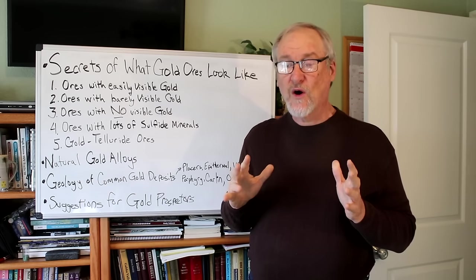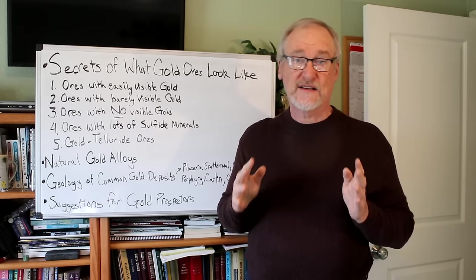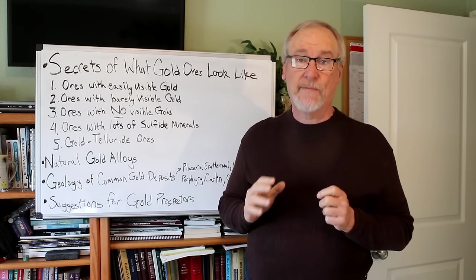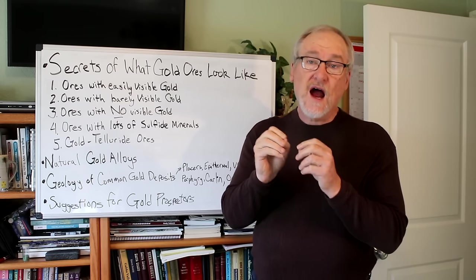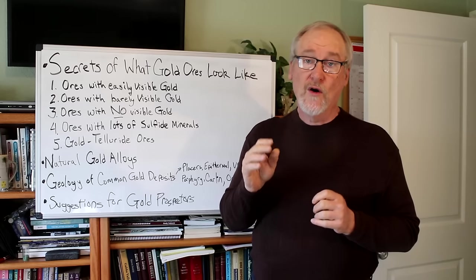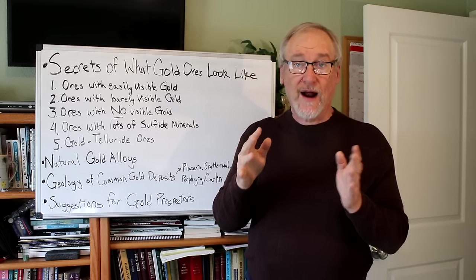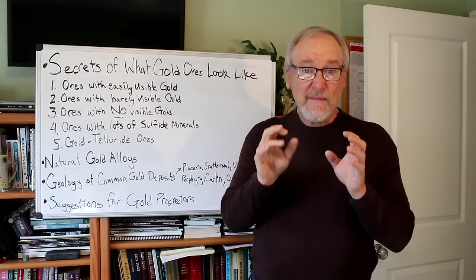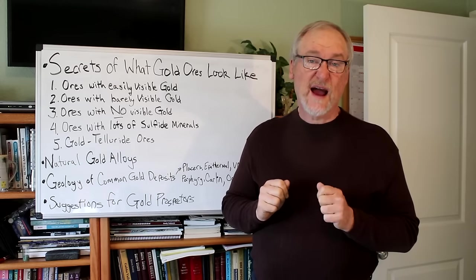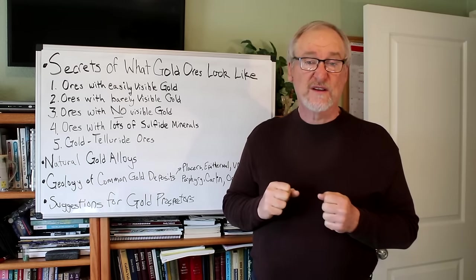A lot of gold comes from copper mines — the big porphyry mines and that kind of stuff — where gold comes as a byproduct. There are tiny amounts of gold in the primary copper ore, whose primary mineral is chalcopyrite — a copper-iron sulfide — and there may be tiny amounts of gold in there. The gold gets captured with the copper, and then eventually when the copper is purified, the gold is recovered.